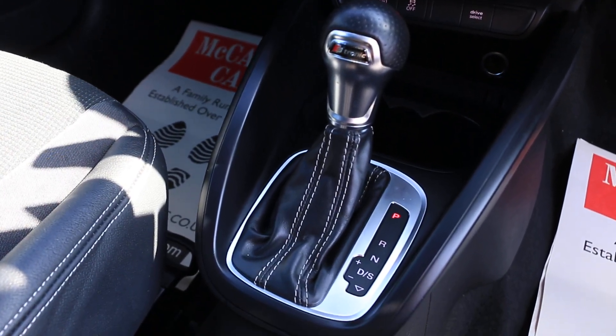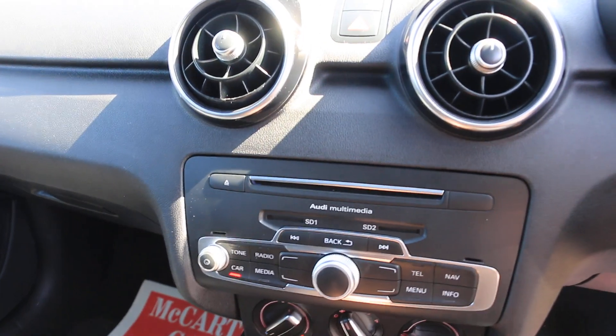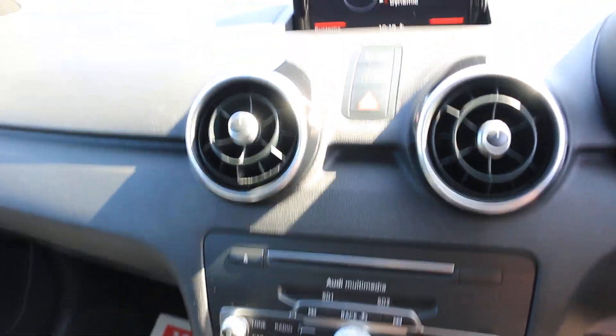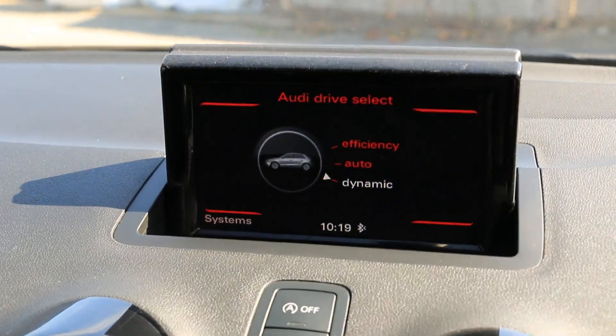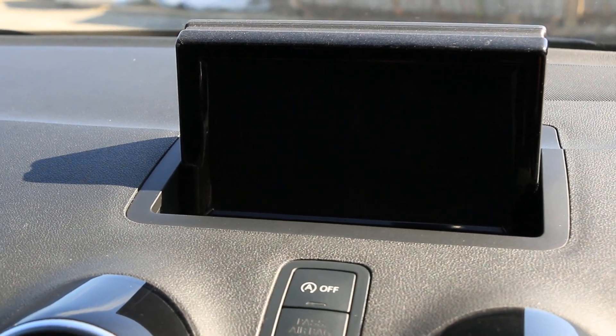S-tronic automatic gearbox, aircon, SD card slot, telephone you can connect. Audi drive select mode, DB radio, bluetooth audio.